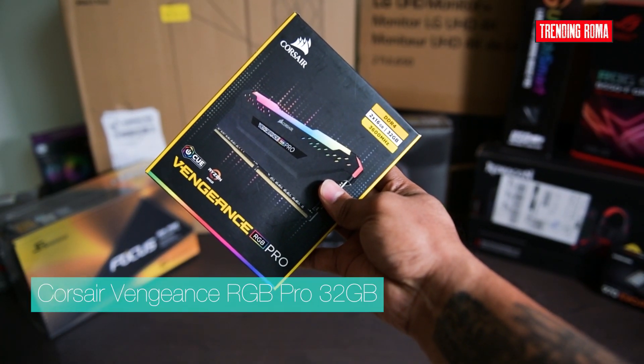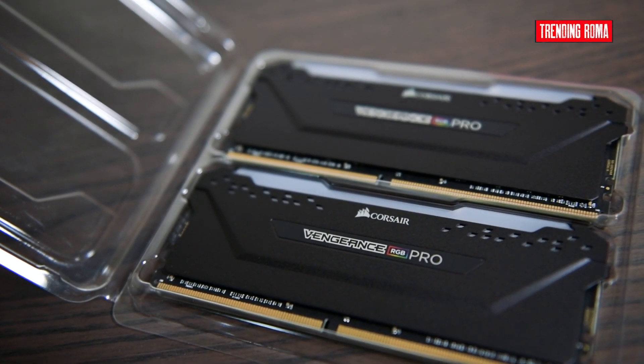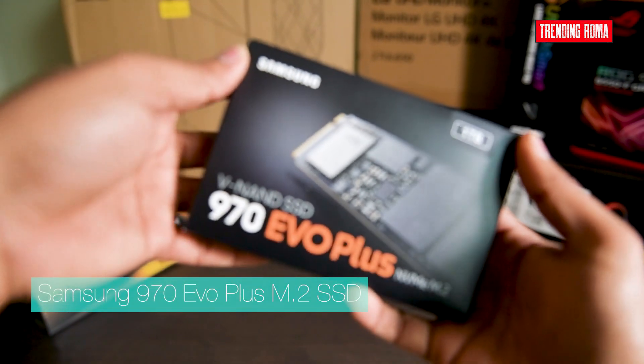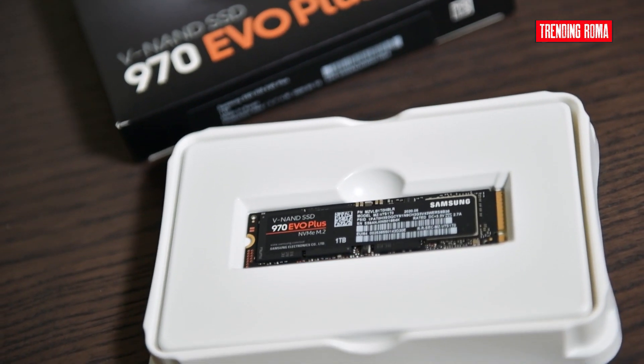I have selected Corsair Vengeance Pro 32GB of RAM with a frequency of 3600MHz and RGB lights. The Samsung 970 M.2 SSD is one of the most popular solid-state solutions, which is faster than traditional spinning hard drives.